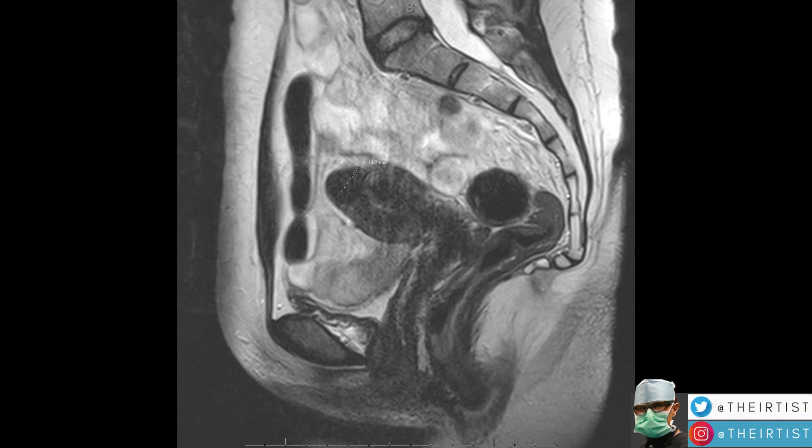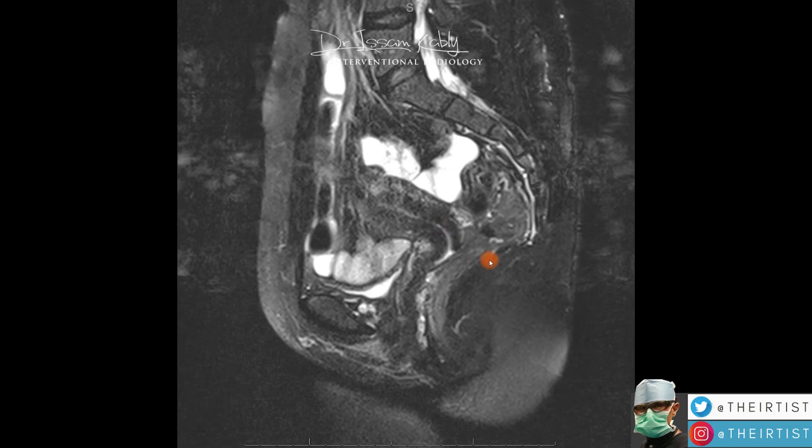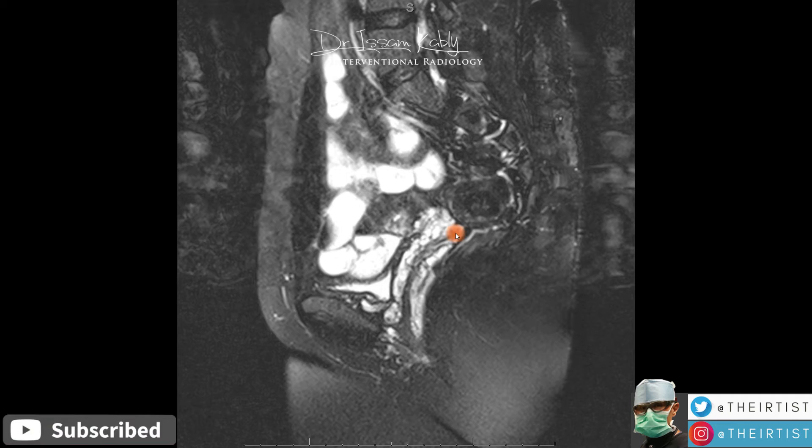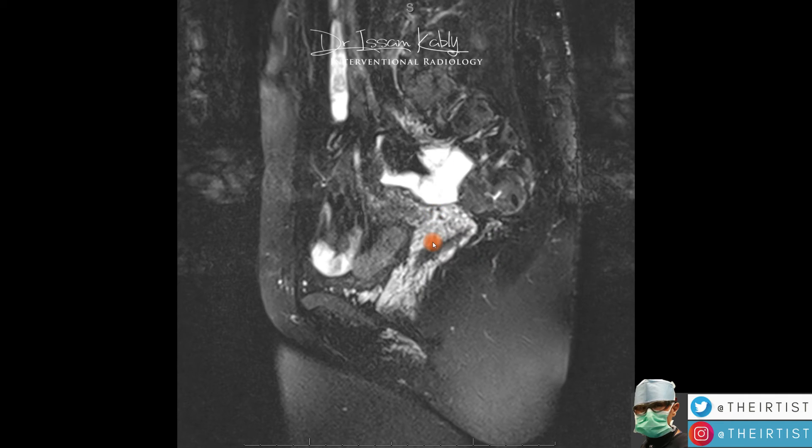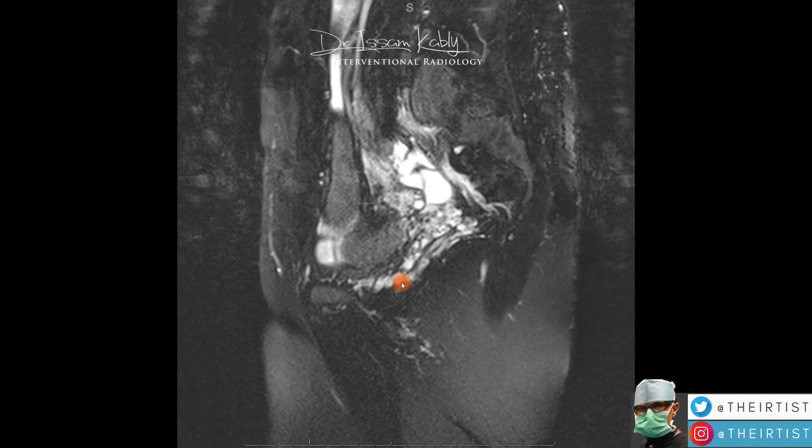This is the case of a young woman presenting with chronic pelvic pain and other symptoms in her legs. Her MRI showed the presence of a fibroid in the uterus, but this was not the main cause of her symptoms. Her problem was actually related to dilated veins seen here in white on the MRI. Looking at it from the side, we can see the uterus, and as we scroll through, there are clearly many dilated veins communicating in the pelvic area, draining into the veins of the pelvis and gluteal region.